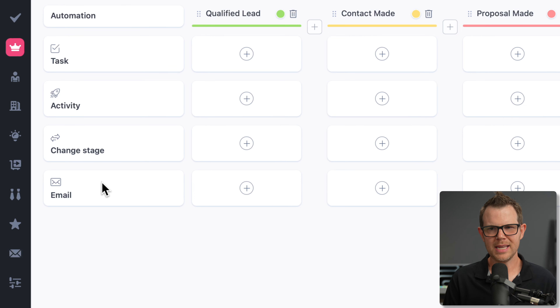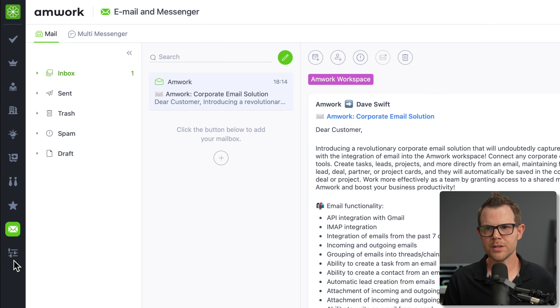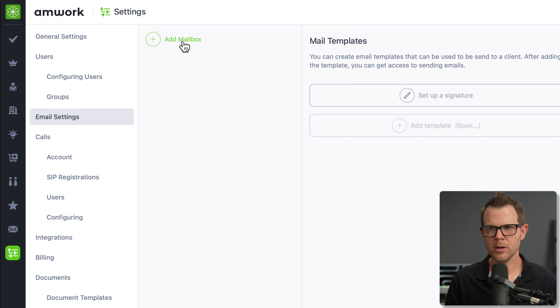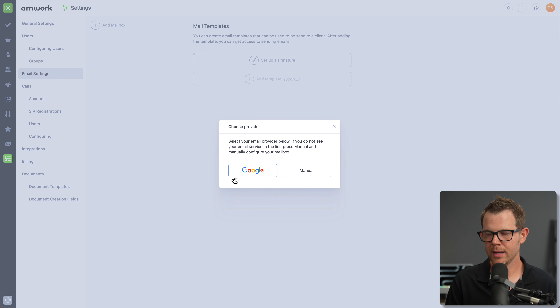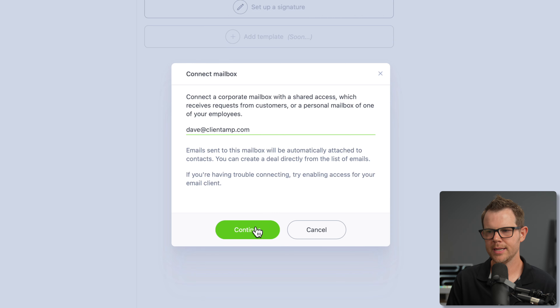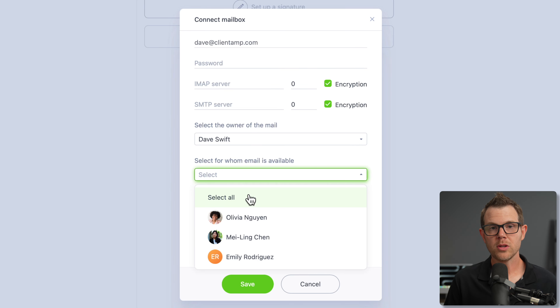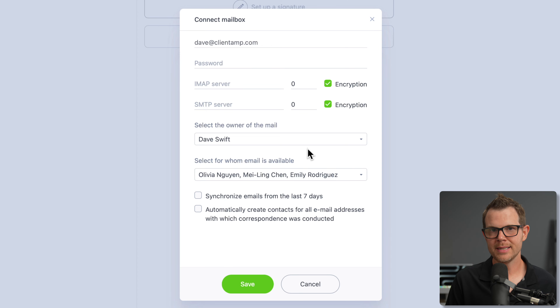You can send and receive emails inside of Amwork — there's a module for email where you connect your inbox. Under email settings you can connect via Google's API or any SMTP mailbox, which I was really happy to see. You set your username, password, IMAP server, SMTP server, and the owner of the mail. You can also make the inbox available to all users — like a shared sales inbox — and you could even use this as a support desk.